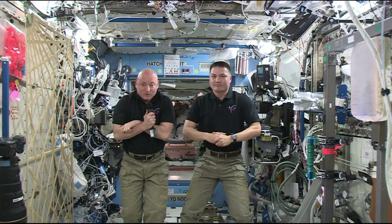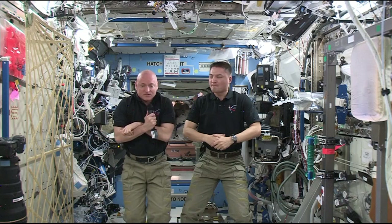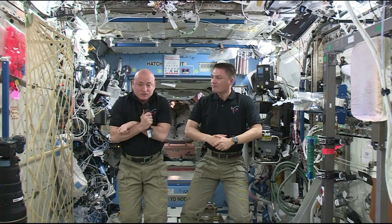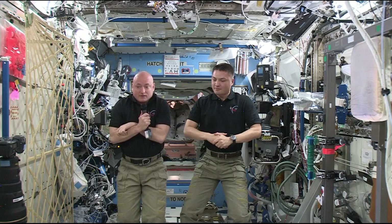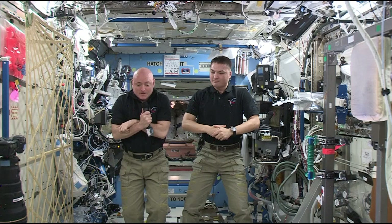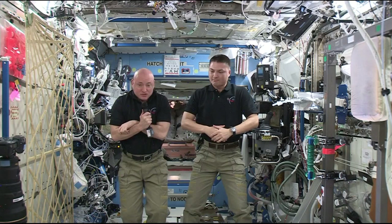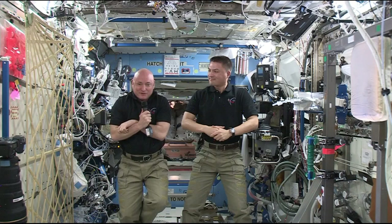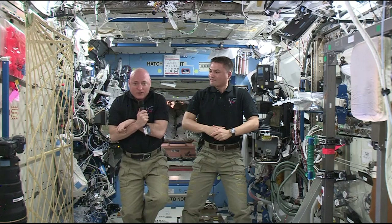A trip to Mars is going to be maybe six months getting there, a long time on the surface, and then a similar amount of time coming back. So we need to better understand the effects of this environment on our physiology — on our bone mass, muscle mass, vision, and the radiation effects on us at a genetic level. The space station has incredible capability to do imaging, collect data — the stuff we'll need to know to make that trip. This flight is about understanding the physical effects but also the psychological effects of being up here for a long time. Not being able to go outside for a year is not easy, but it's part of what we need to understand if we are going to set foot on Mars someday — and we will.